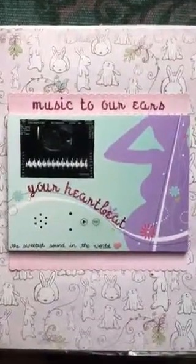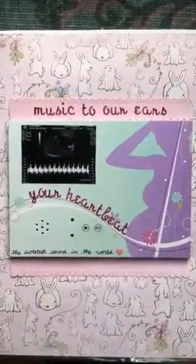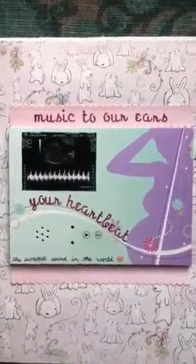I'm just so thankful to have Lily's heartbeat recorded. This is just a really special way to share her with other people when I'm sharing her scrapbook.